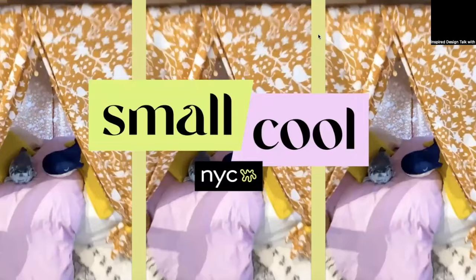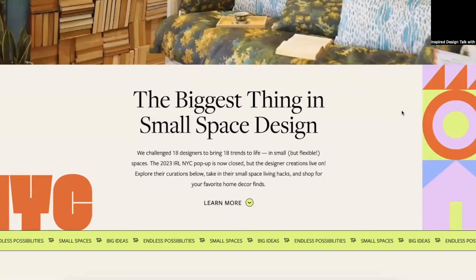Welcome back to the channel. Today we're talking about design trends and how you can bring them into your home. The trends in this video were on display at the home decor pop-up event Small Cool New York City. This year the in-person shopping experience was held in Industry City in Brooklyn, New York. 18 designers were challenged to bring 18 trends to life in creating small cool spaces, and they did just that.